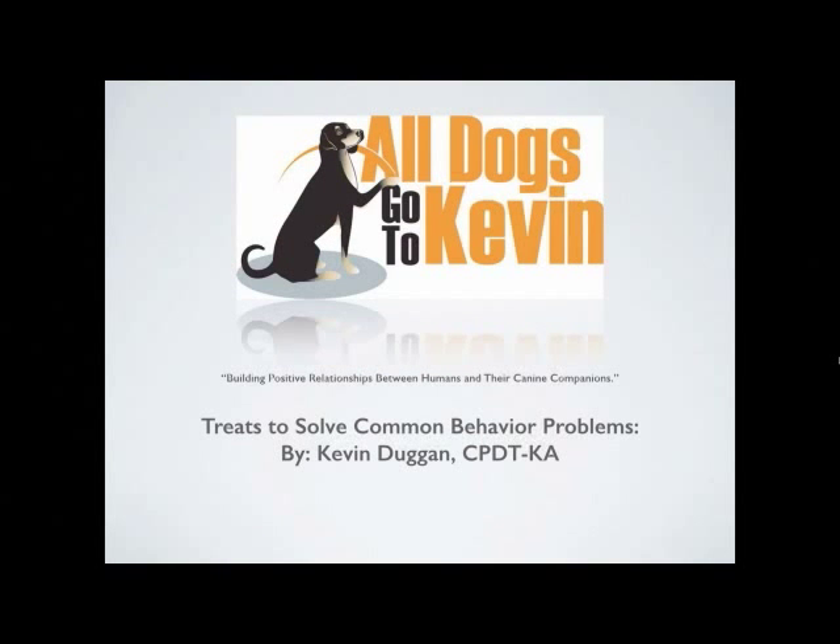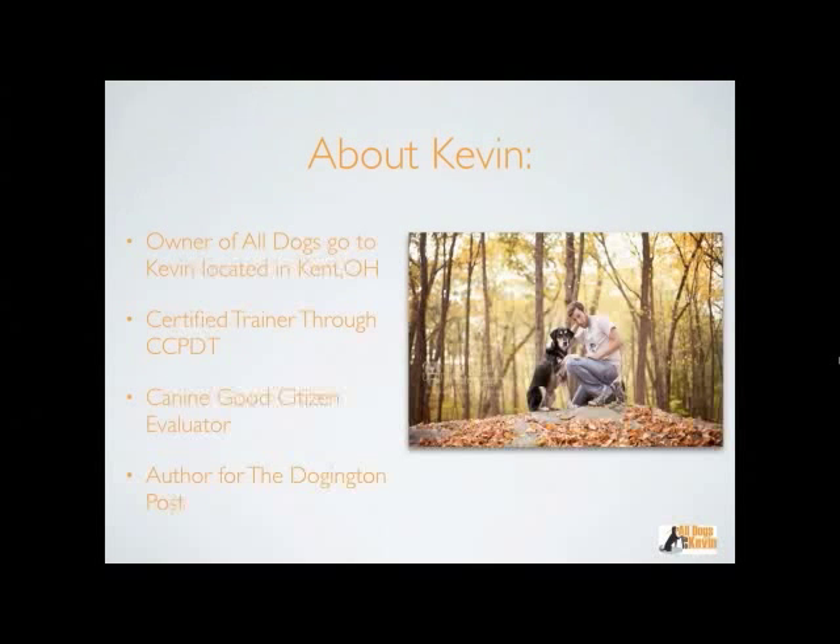Thank you so much. Can you hear me okay? Perfect. I want to start off by thanking Merrick Petcare and Doggington Post, and I want to thank everybody for attending. This is going to be a lot of fun and give you a lot of good information. My name is Kevin Duggan from All Dogs Go to Kevin, and as Harlan said, my mission statement is building positive relationships between humans and their canine companions. Today's topic is treats to solve common behavior problems.